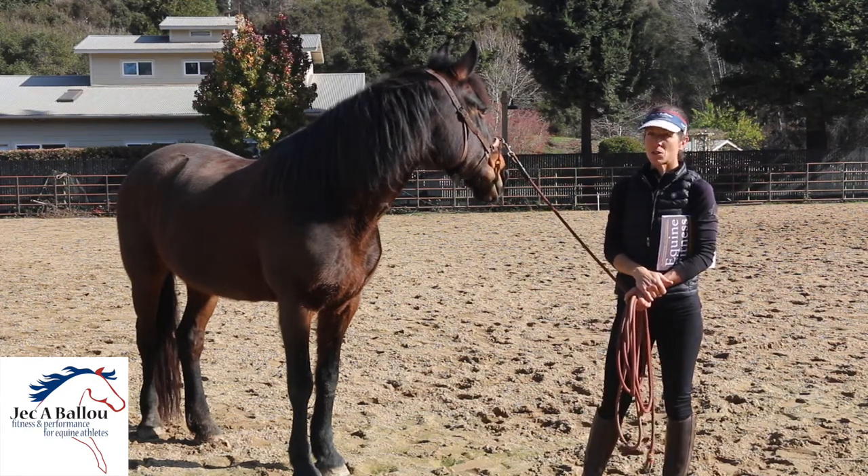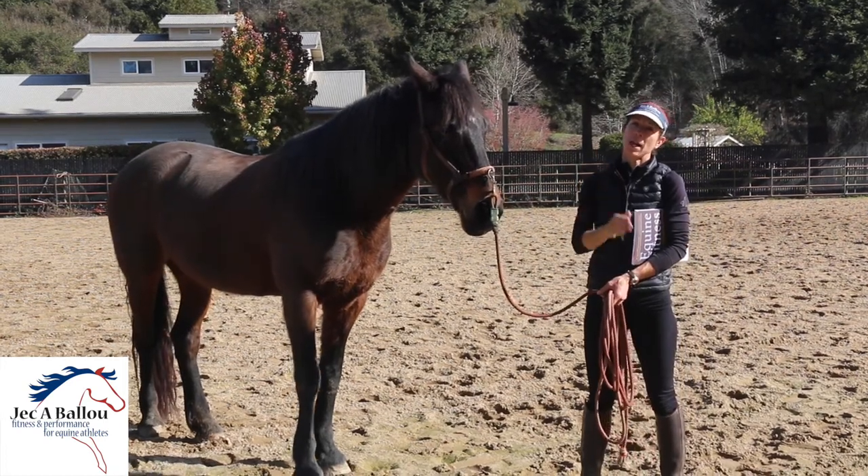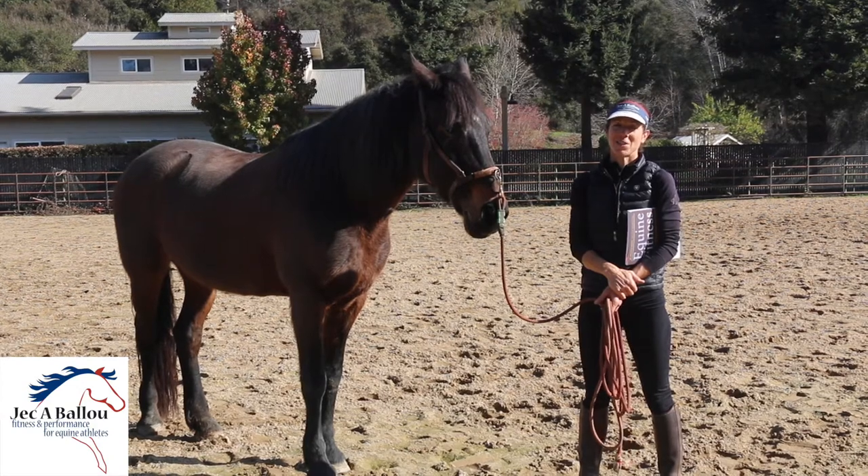Those are some tips on conditioning the senior horse. As I said, there's also an article on my website, jackballew.com/training-tips, that I encourage you to check out. Thanks a lot for tuning in — we'll see you next time.